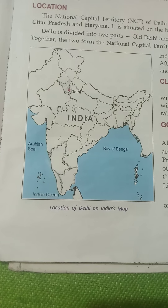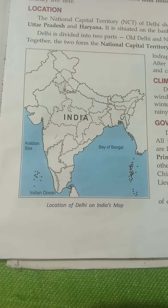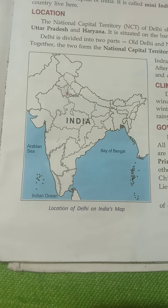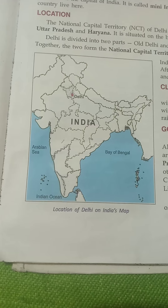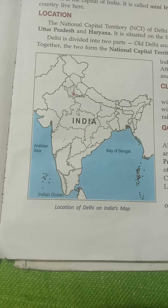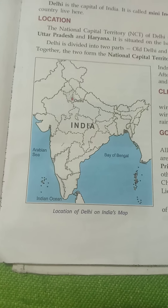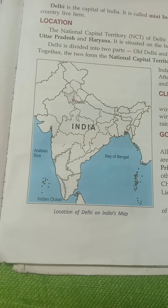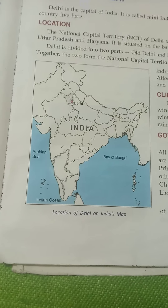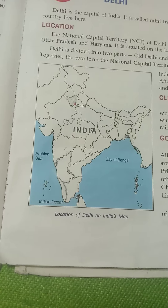Delhi is very hot in the summer months. A dry and dusty wind called Lu blows. During the monsoon, it becomes hot and humid. It is mostly foggy in the morning and at night.